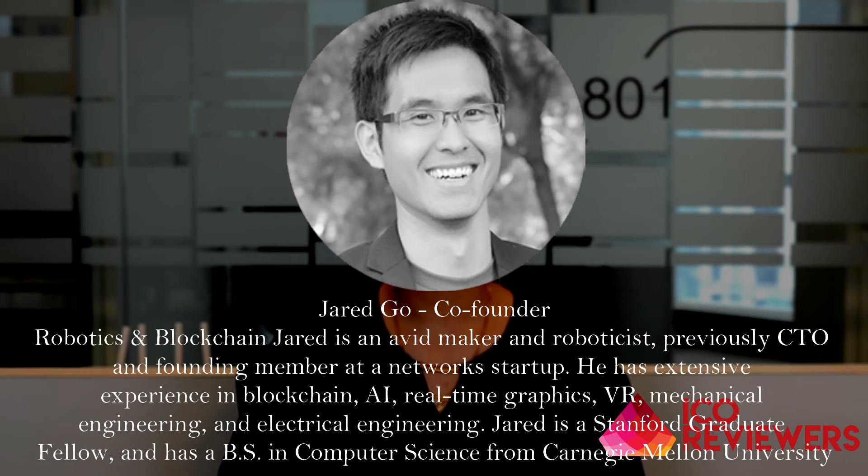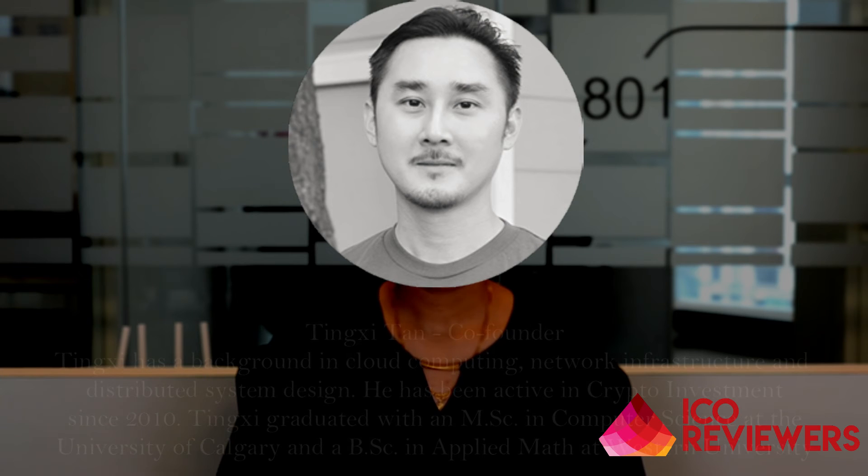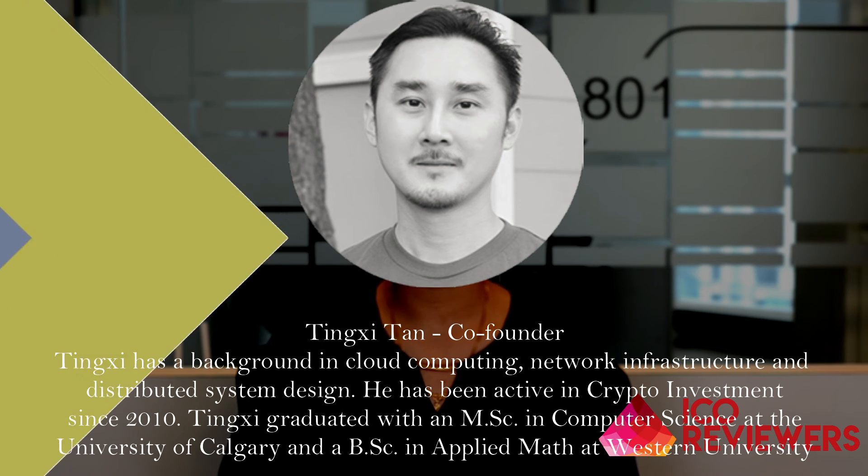Jared Gold completed his graduation in computer science from Stanford University. Lastly, we have Thing Giant Tank, also a co-founder, who is into cloud computing and blockchain technology. He has a background in network infrastructure, distributed systems design, and cloud computing, and has been active in cryptocurrency and crypto investment since 2010. He graduated with an MS in computer science from the University of Calgary and a BSc in applied math from Western University.